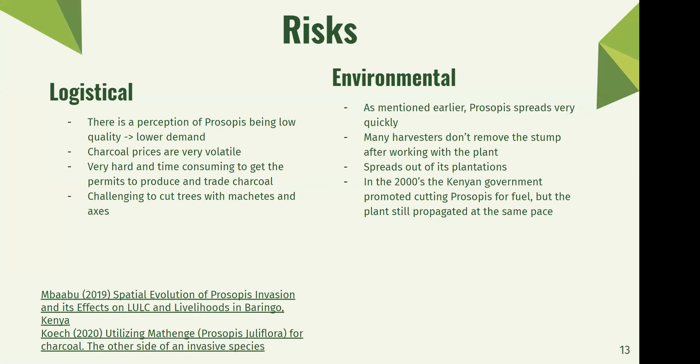There are some risks with prosopis. The first is logistical: there's a perception that prosopis is low-quality charcoal, leading to lower demand, and many people don't even know it can be used as charcoal. People might not want to buy it over more commonly used charcoal from other plants. Second, charcoal prices are very volatile and have been increasing after the moratorium due to supply-side shortage — making it a pretty unstable and risky venture. It's also very hard and time-consuming to get permits to produce and trade charcoal, and it's difficult to cut the trees with machetes and axes because prosopis is very thorny and bushy.